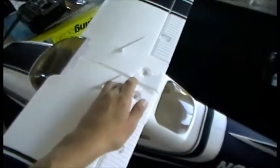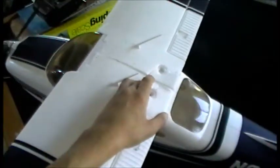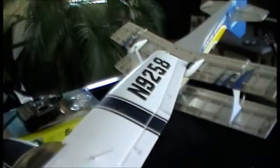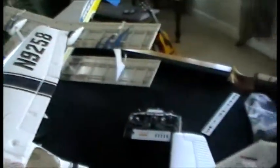Alright guys, so my Cessna crashed. I didn't get it on film, but let me just basically tell you how it happened.